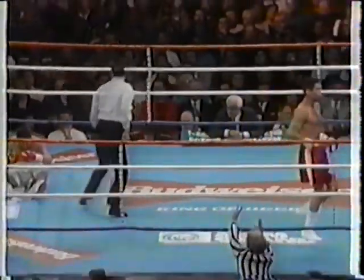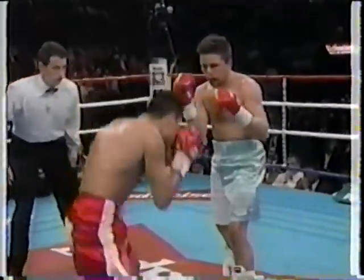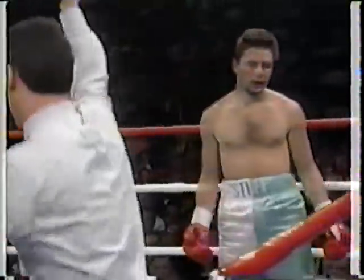Another left hook knockdown for De La Hoya — a degree angle, half uppercut, half hook. He says it's his best punch. It's the one that finished Jorge Piaz, and he's going to use it again here. And Mitch Halpern's seen enough.